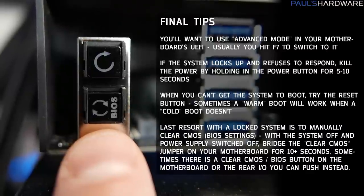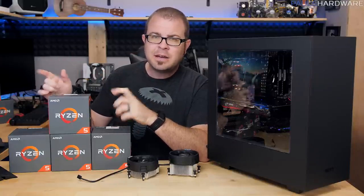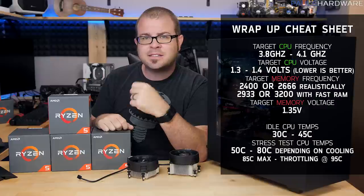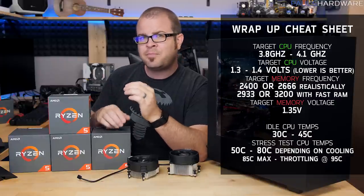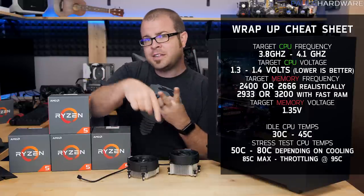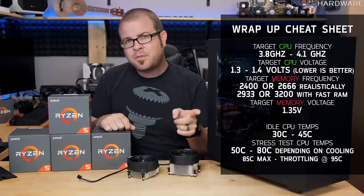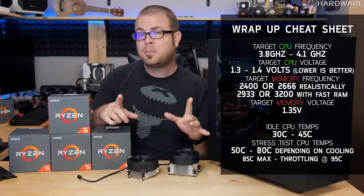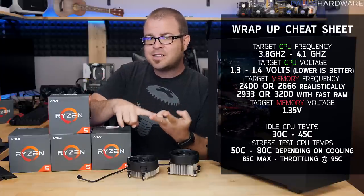I'll be covering more advanced overclocking techniques in a follow-up video coming very soon. If you want my opinion on which Ryzen 5 CPU to go with, I like the R5 1600 — you get 6 cores and 12 threads, a 95-watt cooler in the box, and it costs about $20-30 less than the 1600X. The R5 1400 is an interesting option as the cheapest, but you get half the L3 cache (8 MB vs 16 MB), a 65-watt cooler, and it runs about 300 MHz slower than the 1500X. I'd opt for the 1500X for $20 more if budget allows, but the 1400 isn't bad given its upgrade path to a 6-core Ryzen 5 or 8-core Ryzen 7 down the line.